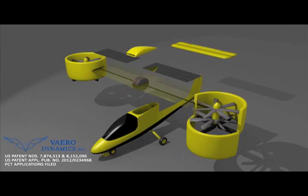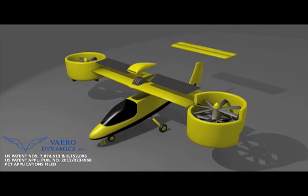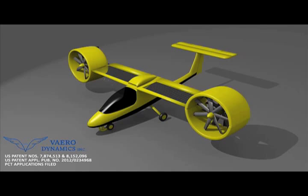Our revolutionary design allows for doorstep to doorstep travel in an eco-friendly way. Imagine being able to take off from your driveway and fly to anywhere — the top of an office building, a parking lot, a friend's backyard. You can take off and land like a helicopter or an airplane. The options are limitless.